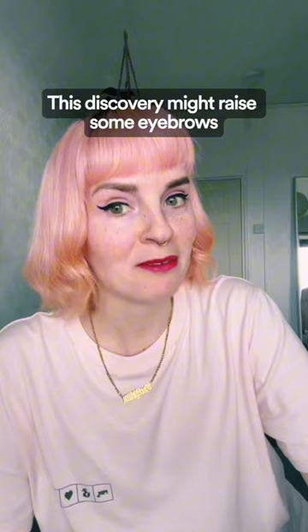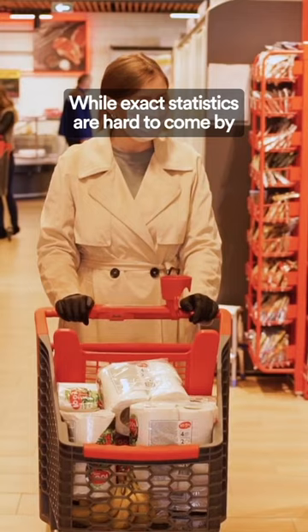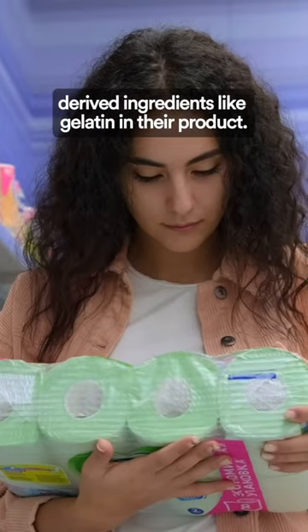This discovery might raise some eyebrows, especially among vegans, vegetarians, and to be honest, any animal lovers. While exact statistics are hard to come by, it's known that many leading brands do not openly disclose the use of animal-derived ingredients like gelatin in their products.